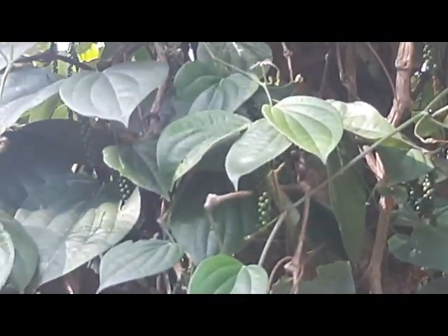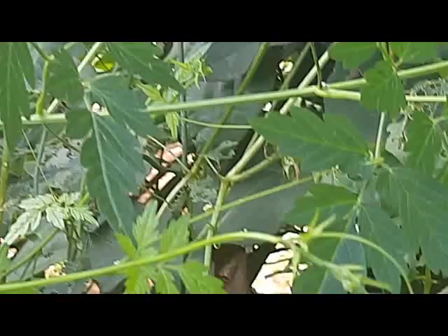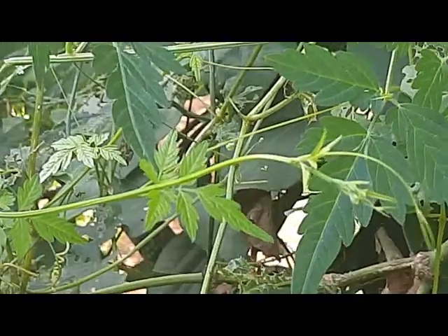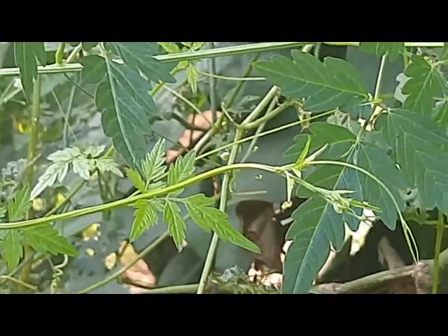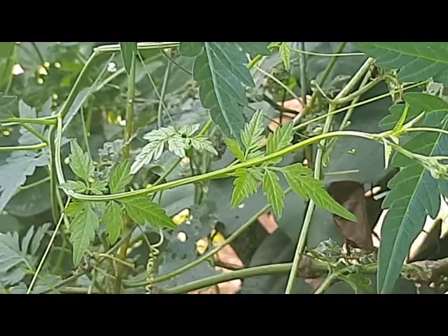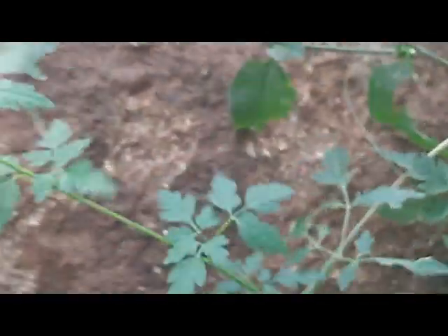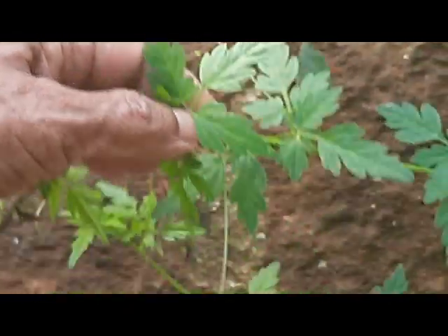Growing on one of the tamarind trees, creeping up and entwined in it, is the Monakatthaan Keerai. This is a very good keerai, or greens, for joint pain and a very popular one here. The husband goes on his morning walk and collects them — they grow wild all over this place. The Monakatthaan Keerai is very, very good for health.